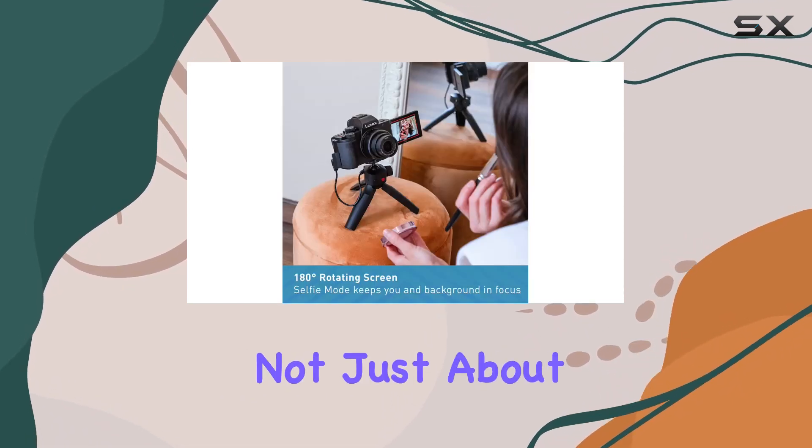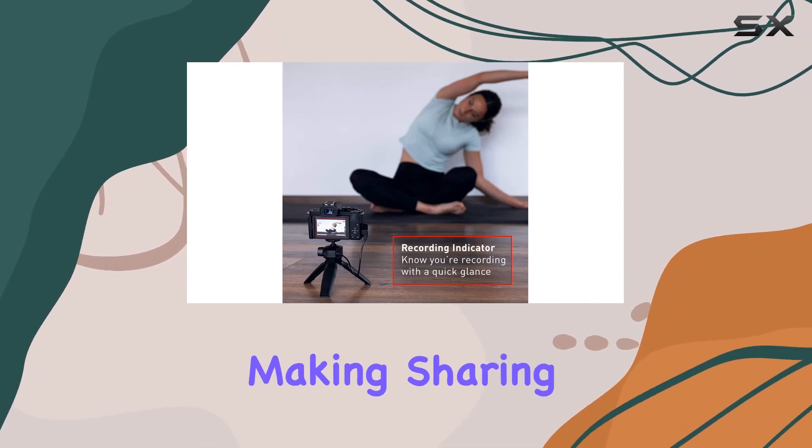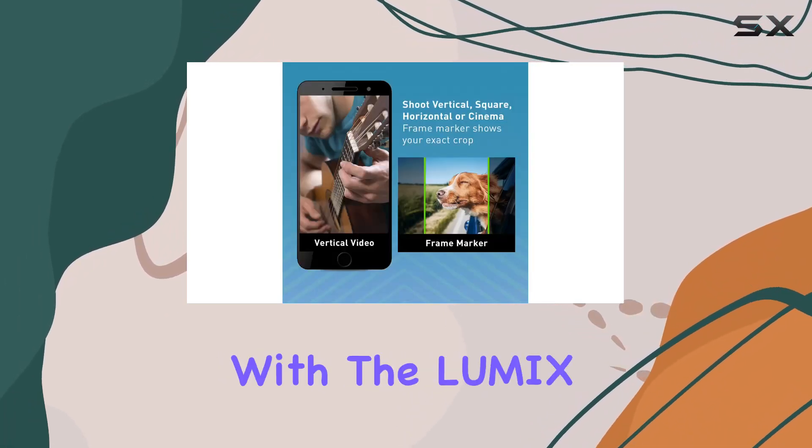But it's not just about the specs. The G100 seamlessly integrates with your smartphone, making sharing on social media a breeze. Edit on the go, retouch within the camera, and transfer your content with the Lumix Sync app — it's that easy.